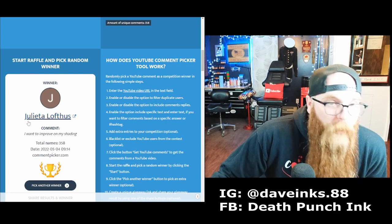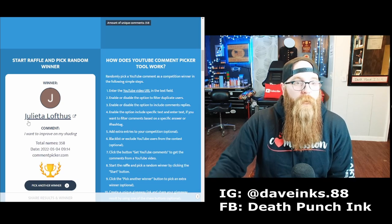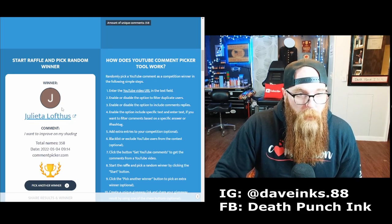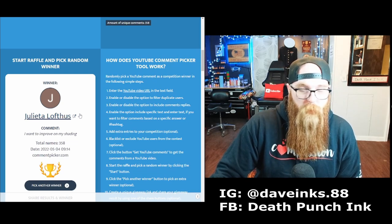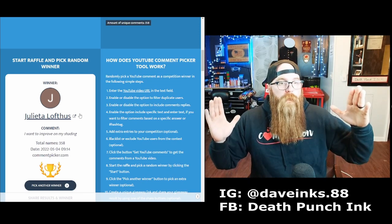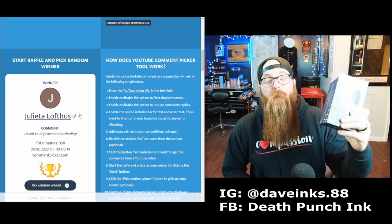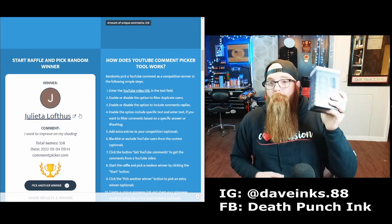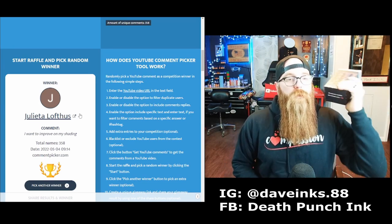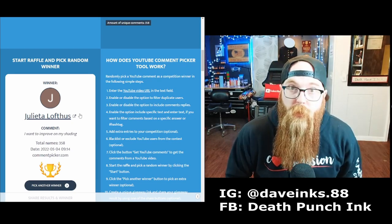You guys know I'm not great at reading names — it's not my forte. So this person, Julieta? Julieta Loftus? Their comment was: 'I want to improve on my shading.' Well, I hope this machine helps you do just that. I'll be messaging you to get your information and get this machine out to you as soon as possible. With that one out of the way, let's move on to the next one.